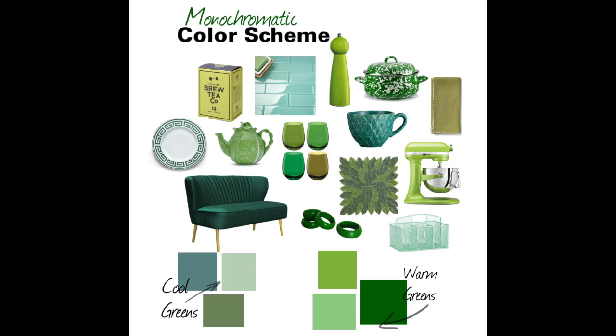Ever wonder why walking into a model home feels so good? It has to do with color. When choosing a color palette, decide on three to five colors based on a color you love — maybe it's derived from a color you're stuck with, or how you want the overall space to feel.